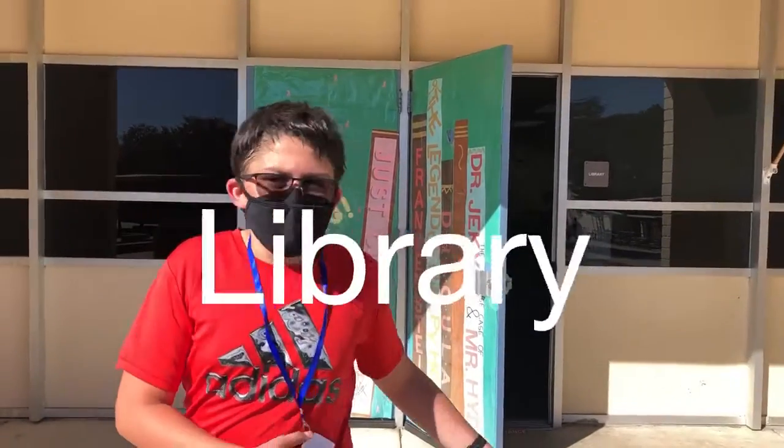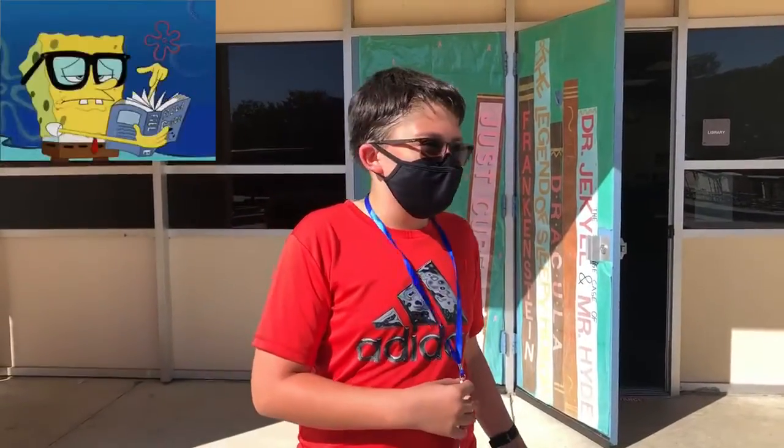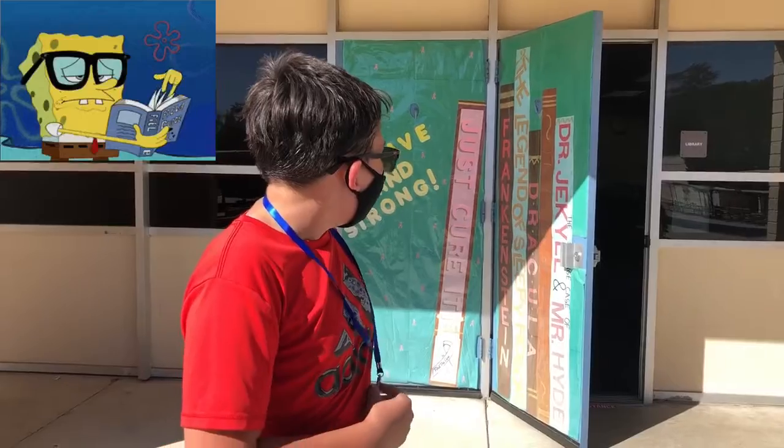This is the library. It's located by Bowers. You can check out books here any time you want.